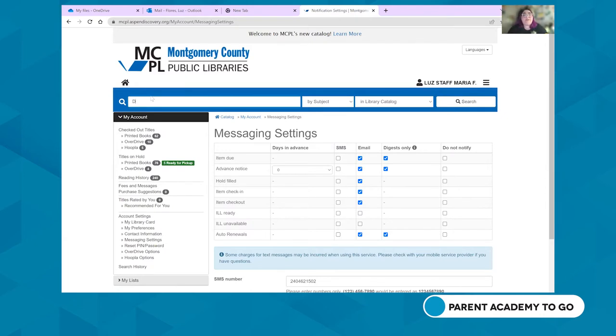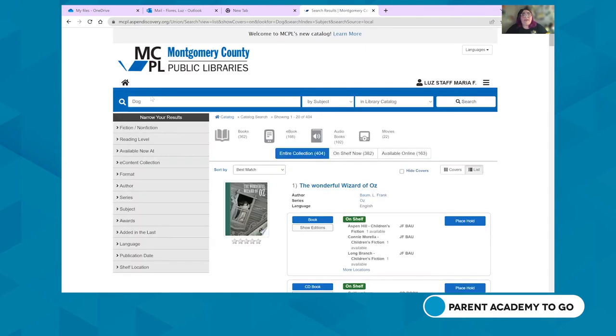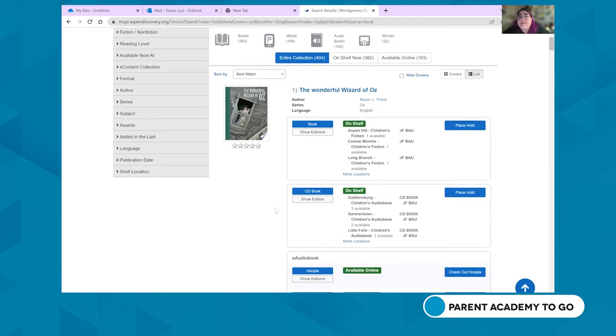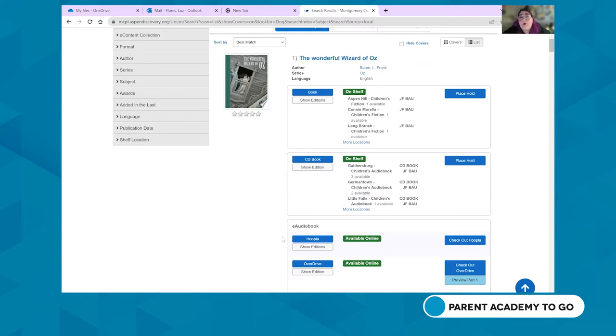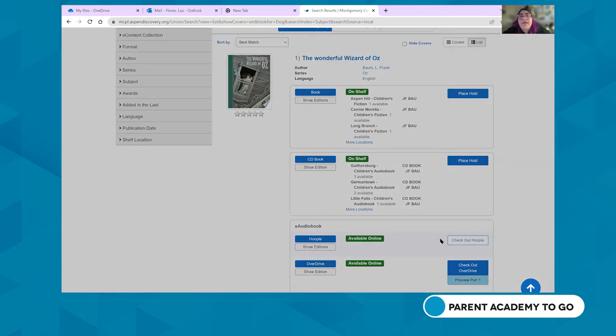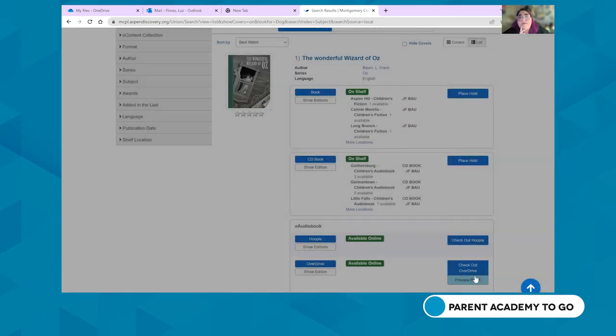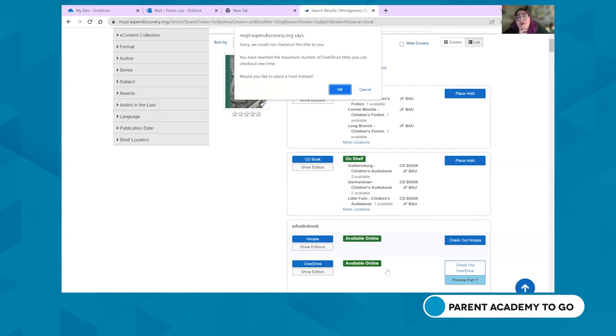Typing in 'dogs' brings up everything featuring a dog. If an item is available digitally, the catalog will let you know. For example, The Wonderful Wizard of Oz — which features the dog Toto — is available on both OverDrive and Hoopla. If you click checkout on Hoopla, it will tell you how many checkouts you have remaining for the month. In Hoopla, you get 10 checkouts a month, which resets at the beginning of every month. In OverDrive, you can also check it out or place a hold if you've reached your limit.